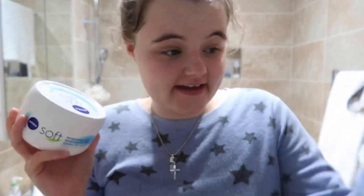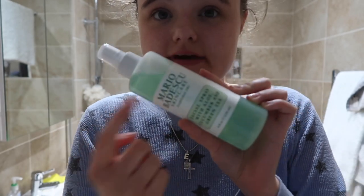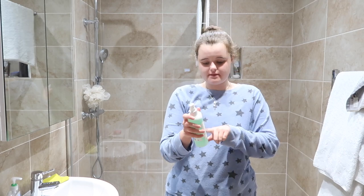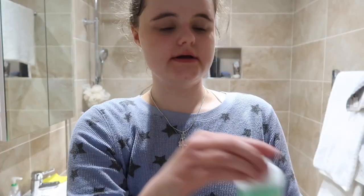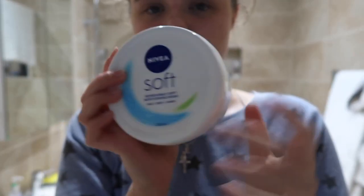These are the last skincare bits for the night. First, the Mario Badescu gooseberry spray — I'm not entirely sure of all its benefits but it smells amazing and it has cucumber and green tea in it, so it's like a toner. I just love spraying it on my face. It smells so amazing. Then for moisturizer, this is the one I use day and night: Nivea Soft cream.